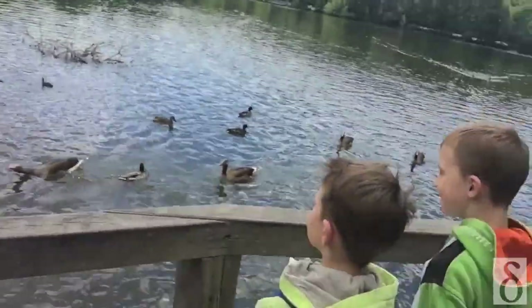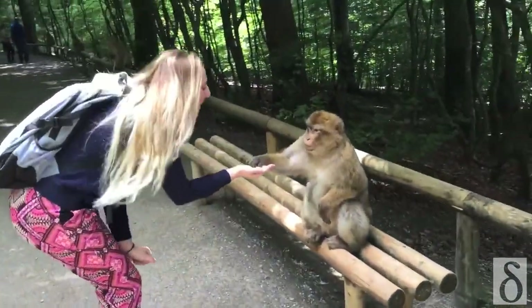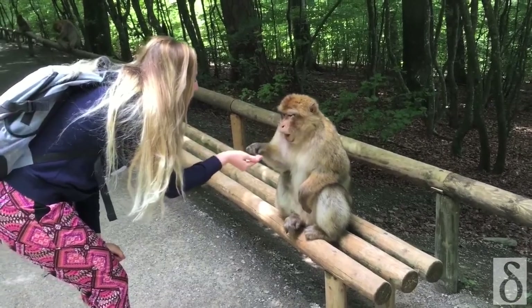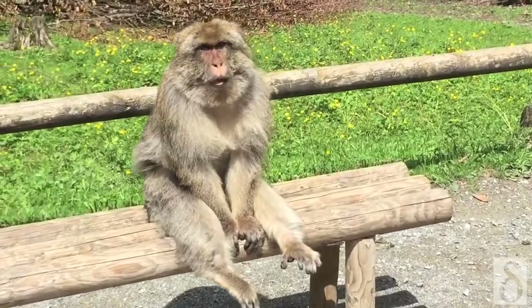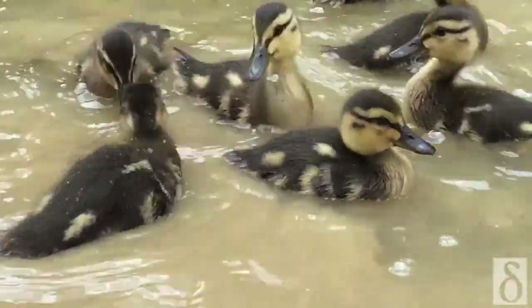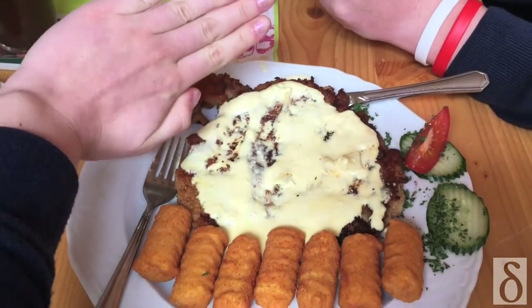We're at an animal sanctuary, and here's something you never see in Dubai! He is the coolest out of all of them — just look at his face. Eating schnitzel in Germany. That is bigger than my hands.